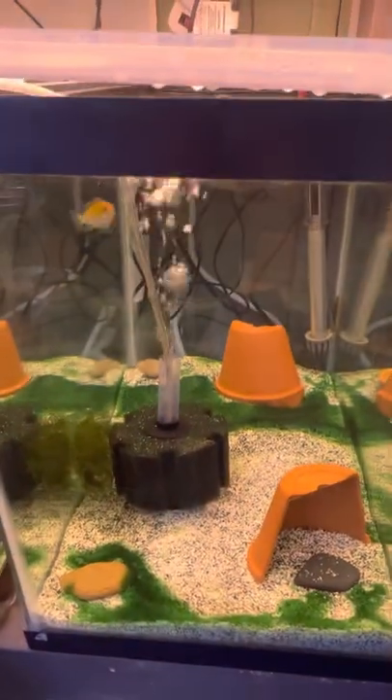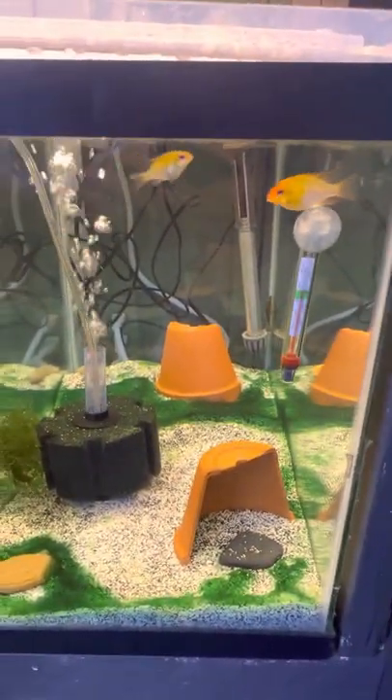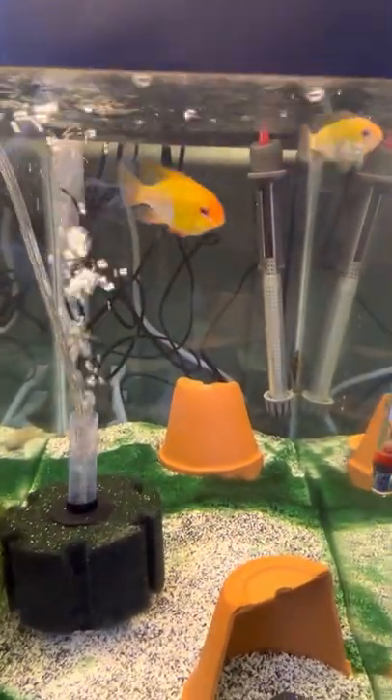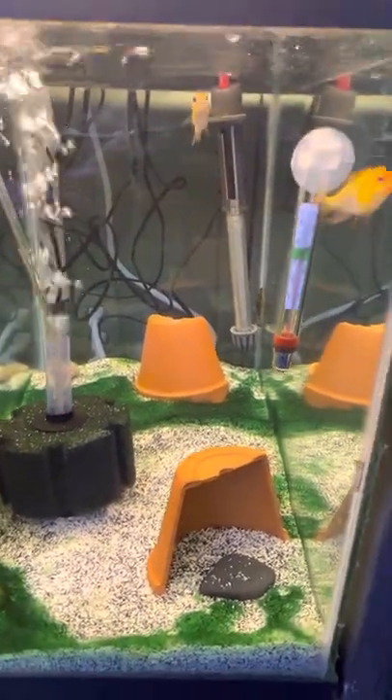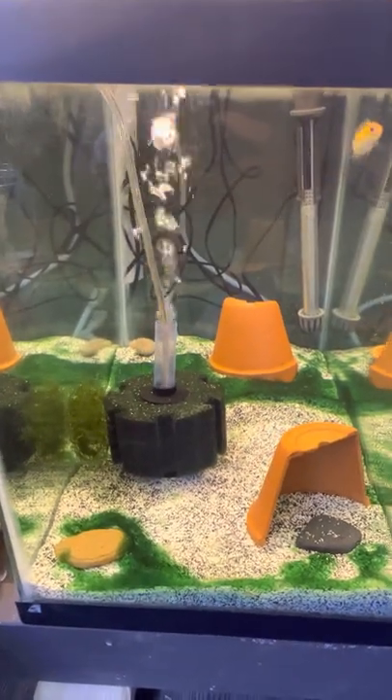My golden rams have been doing well. The female is getting nice and plump, so I'm expecting them to start breeding one of these days. Yes, I do have a whole bunch of algae problems in all these tanks.